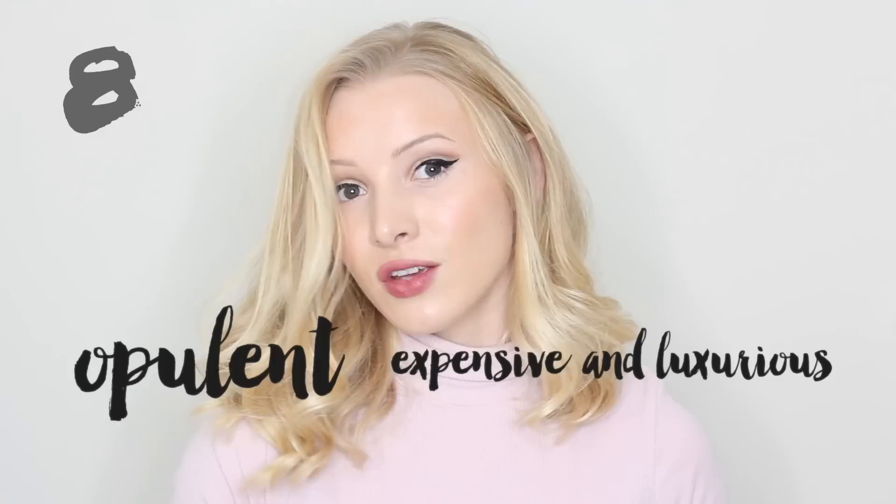Word number eight is opulent. Opulent. And this is an adjective meaning expensive and luxurious. She lives an opulent lifestyle.